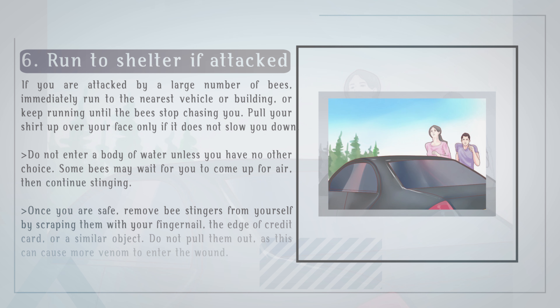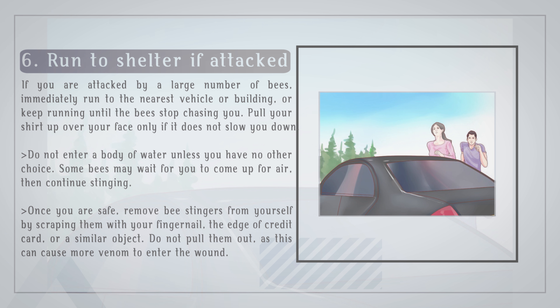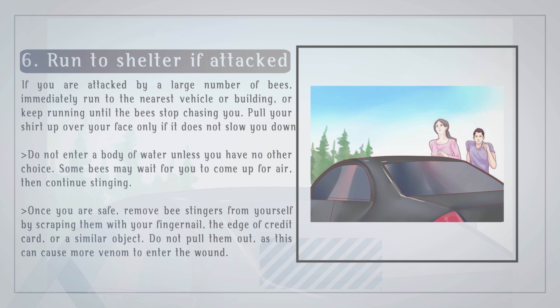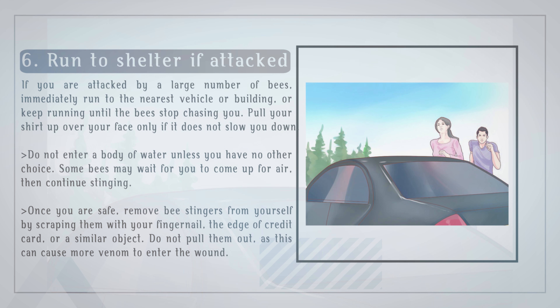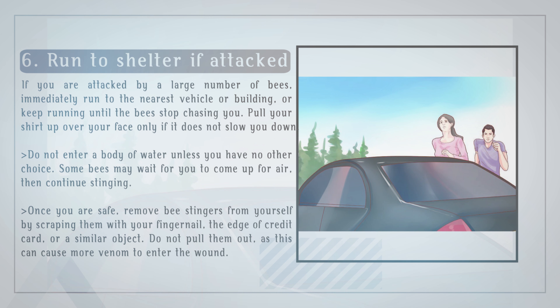Run to shelter if attacked. If you are attacked by a large number of bees, immediately run to the nearest vehicle or building, or keep running until the bees stop chasing you. Pull your shirt up over your face only if it does not slow you down. Do not enter a body of water unless you have no other choice — some bees may wait for you to come up for air, then continue stinging. Once you are safe, remove bee stingers from yourself by scraping them with your fingernail, the edge of a credit card, or a similar object. Do not pull them out, as this can cause more venom to enter the wound.